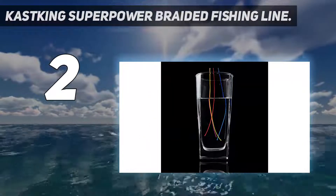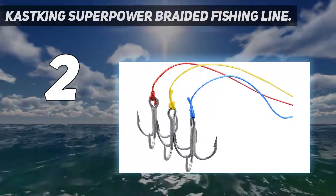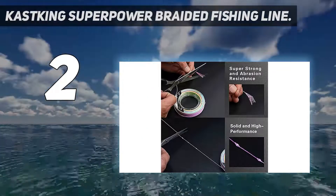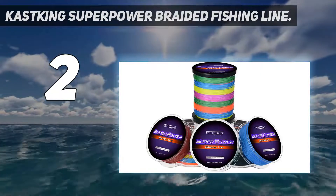You can choose between five color options. The braided line also has three different length options, including 327 yards, 547 yards, or 1,097 yards, with almost zero stretch, allowing you to sense the pull of the line from hundreds of yards away.